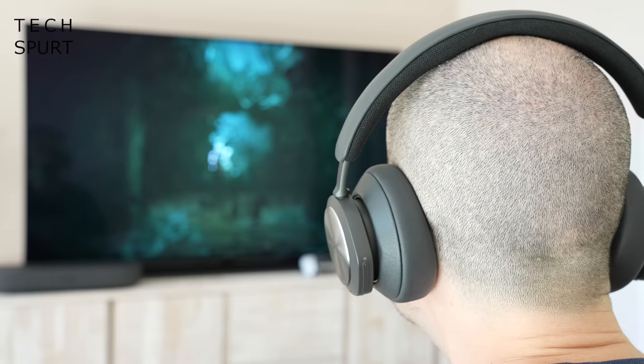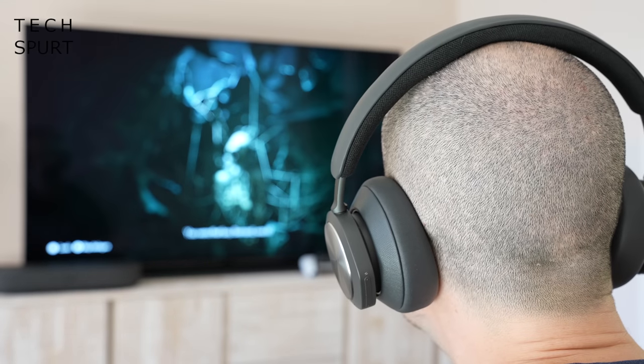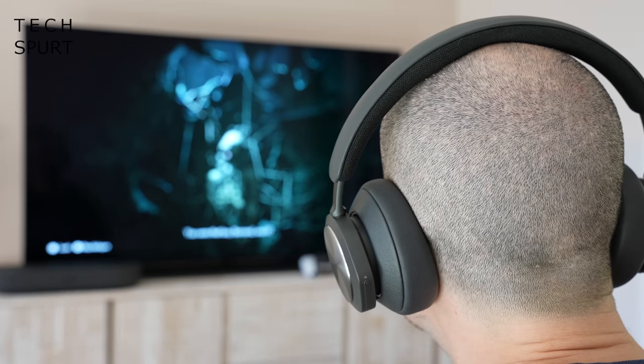With Bluetooth 5.1 connectivity, pairing up the Beoplay Portals with your Xbox console is an absolute piece of cake — even a child could do it in a minute or two. Once paired, all you've got to do in future is press the pairing button on the left cup and the two connect in seconds. With Xbox Wireless support built in, you get lossless audio with a perfectly stable connection, even with lots of other wireless gear around, as long as you don't stray too far from the console.